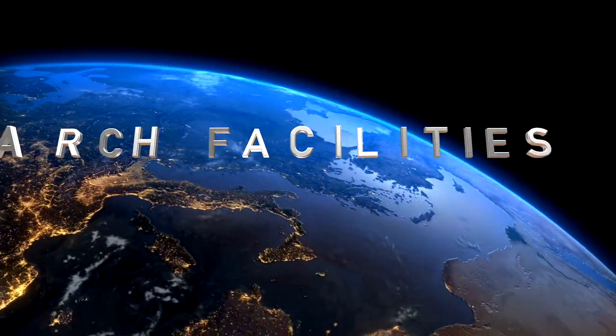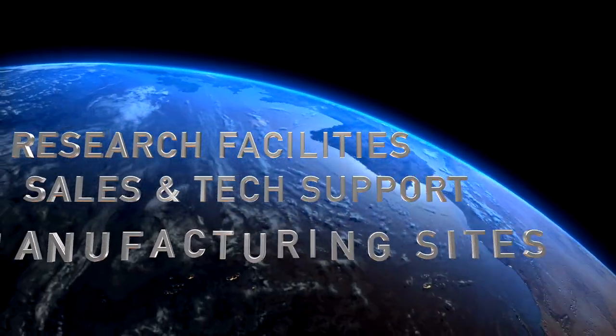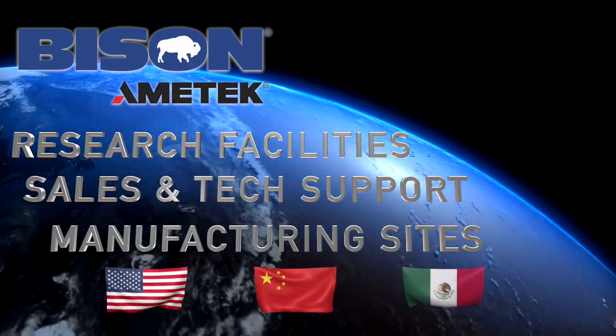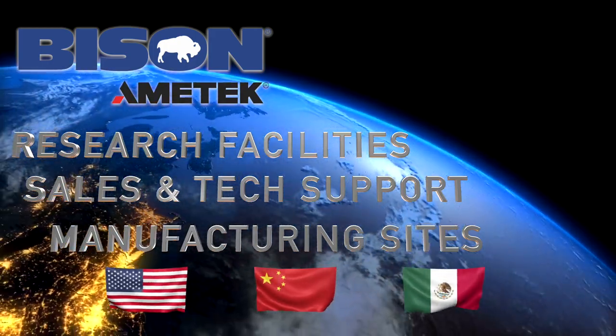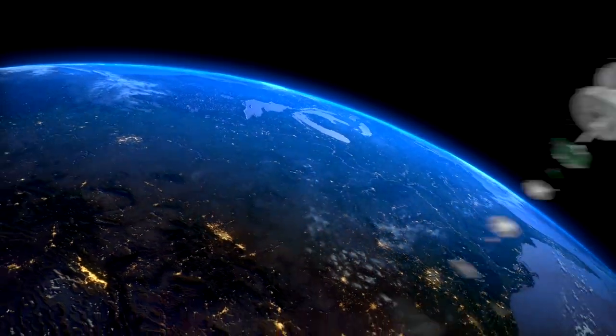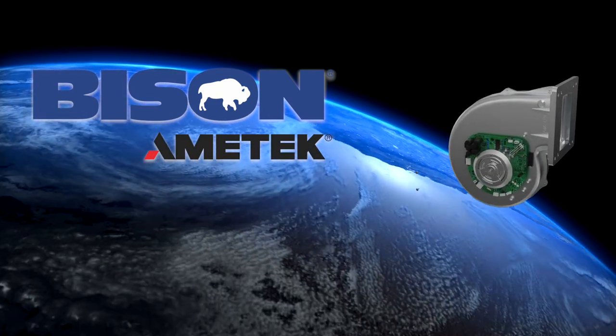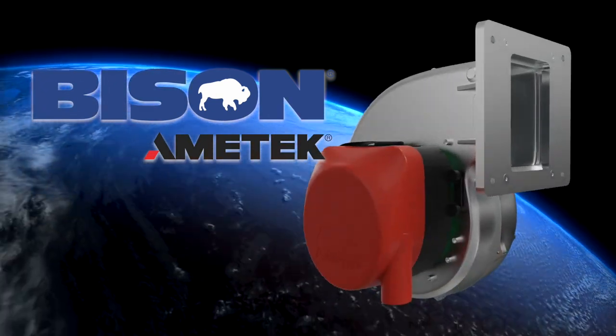With worldwide research facilities, sales and technical support, as well as manufacturing sites in the United States, China, and Mexico, Bison is a global company offering intimate, personalized support. Bison will work collaboratively with your engineering team to customize blowers to your application's requirements.